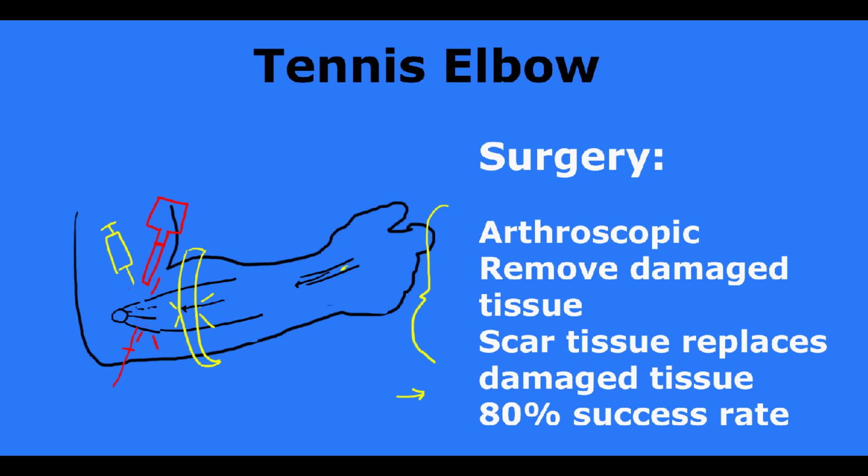Usually what is left is a small defect right in that area, and this area will fill in with new healed tissue that will not be painful. Surgery has an 80% success rate — 80% of patients who undergo surgery get some form of pain relief. Many people get complete pain relief, but most people say their pain goes down from an 8 out of 10 to about a 2 out of 10, so it may still bother them with very strenuous activity, but the worst of the pain is usually gone.